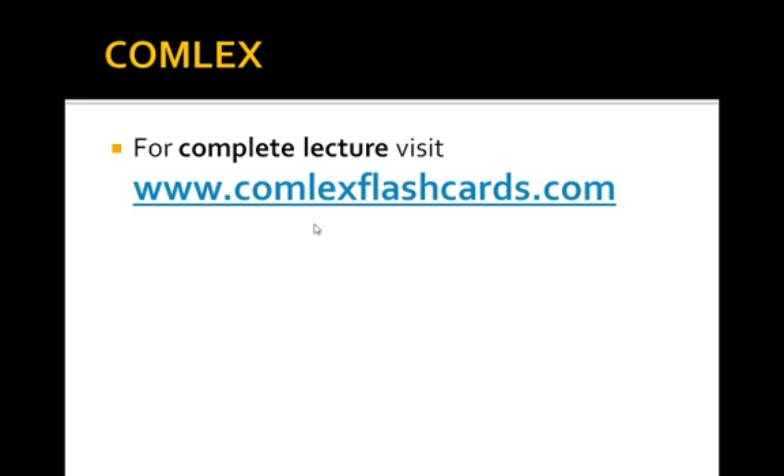For the complete lecture, please visit www.comlexflashcards.com. Good luck in your preparation for the Comlex board exam.